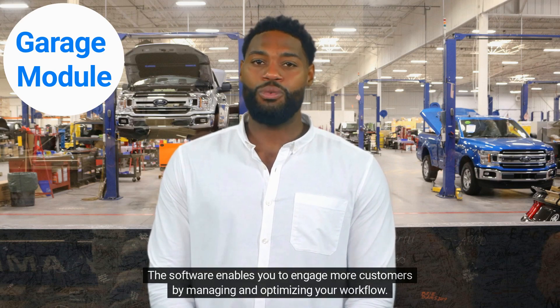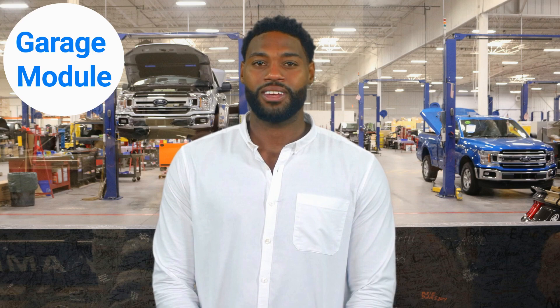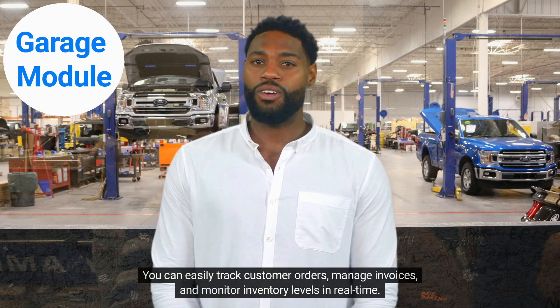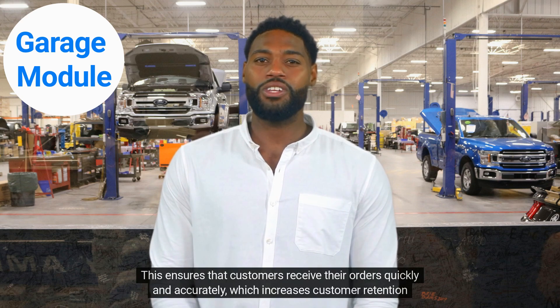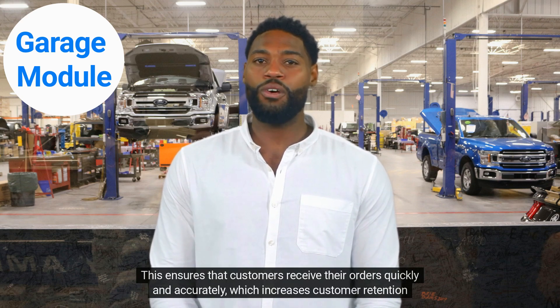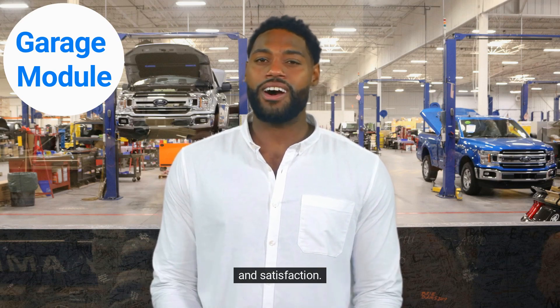The software enables you to engage more customers by managing and optimizing your workflow. You can easily track customer orders, manage invoices, and monitor inventory levels in real time. This ensures that customers receive their orders quickly and accurately, which increases customer retention and satisfaction.